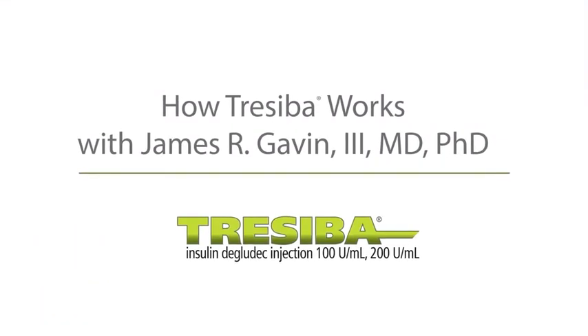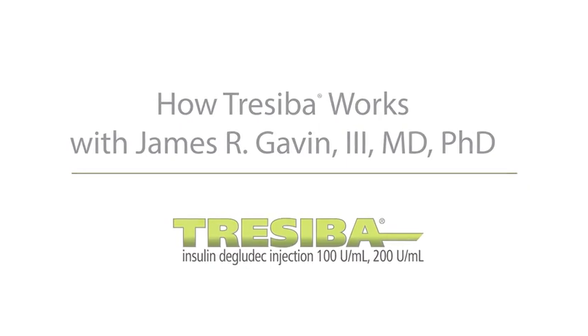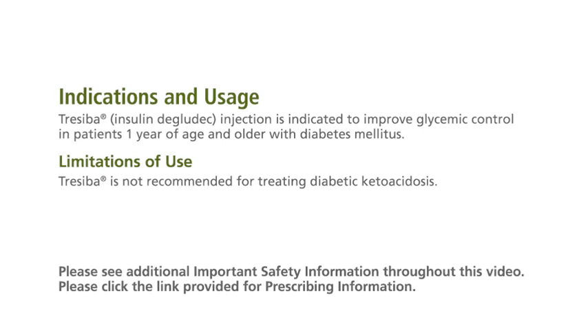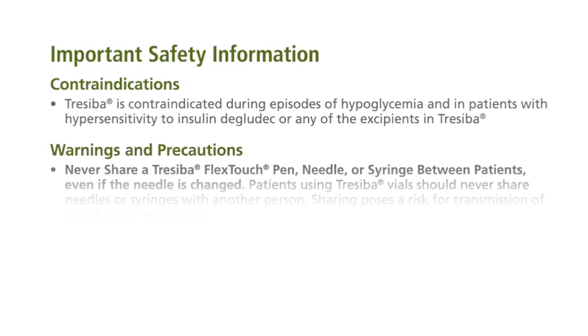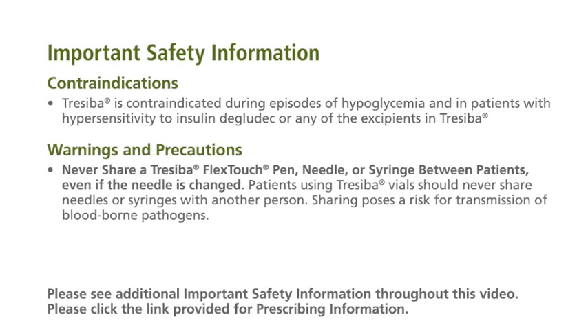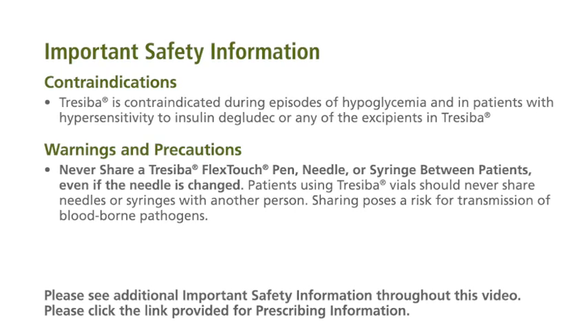Traceba insulin degludec injection is indicated to improve glycemic control in patients one year of age and older with diabetes. It is not recommended for treating diabetic ketoacidosis. Traceba is contraindicated during episodes of hypoglycemia and in patients with hypersensitivity to insulin degludec or any of the excipients in Traceba.